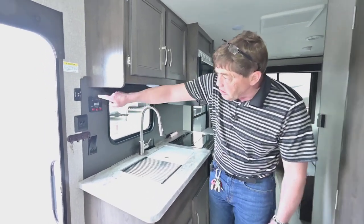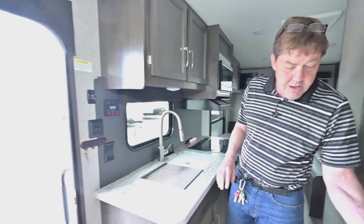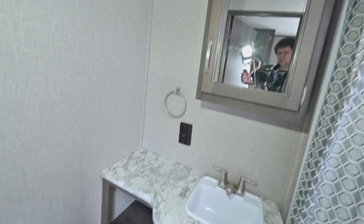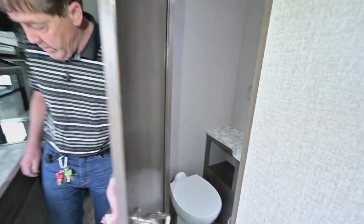You've got your awning control and your tank readers here. And then peeking into the bathroom, there's a mirror, medicine cabinet, and all that in there.